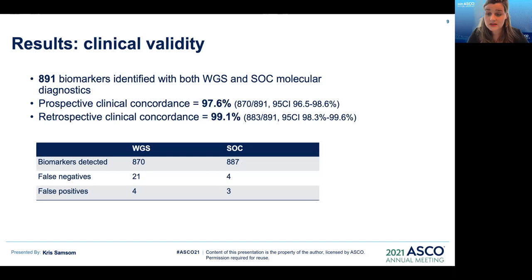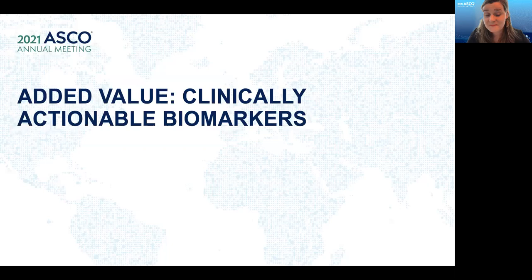Regarding clinical validity: in total, 891 biomarkers were identified with both whole genome sequencing and standard of care molecular diagnostics. Whole genome sequencing discrepancies consisted of 21 false negatives and 4 false positives. Therefore, the prospective clinical concordance was 97.6%. Due to continuous optimizations of the bioinformatics pipeline approaching the end of the study, the respective clinical concordance reached 99.1%.